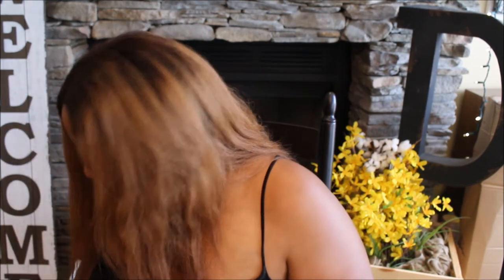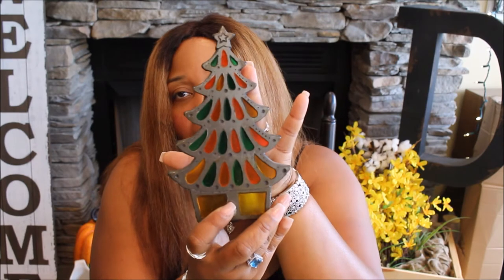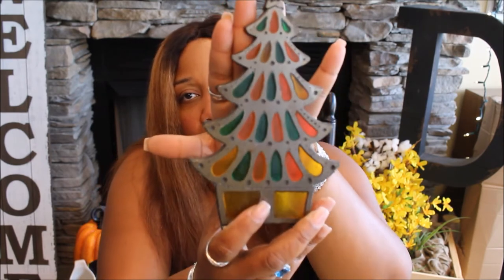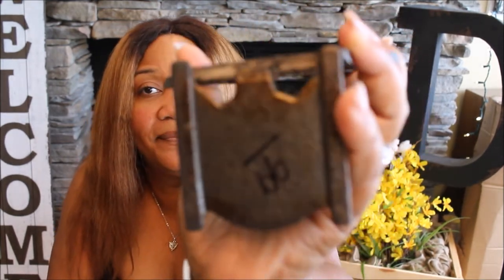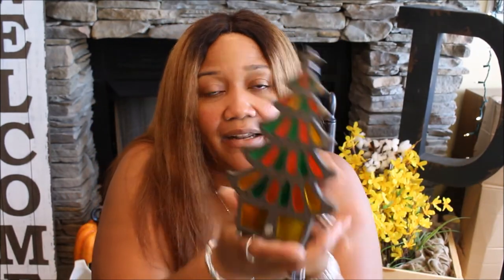I found this cute little Christmas tree that you illuminate — you put a candle behind it and it lights up through a stained glass design. It's really really heavy and it was 99 cents!